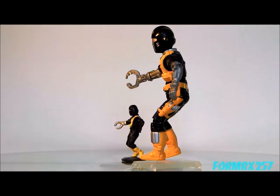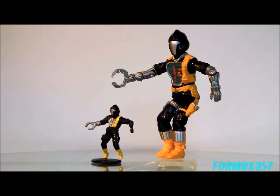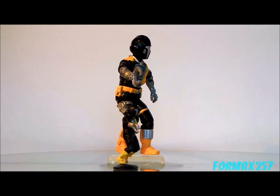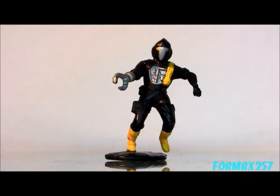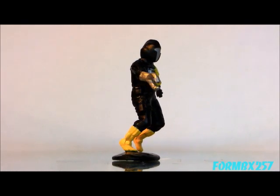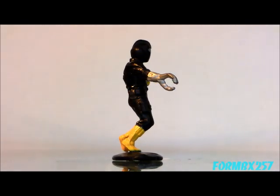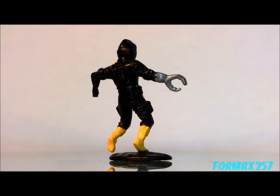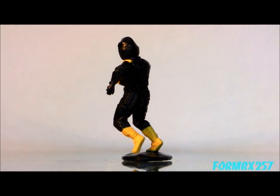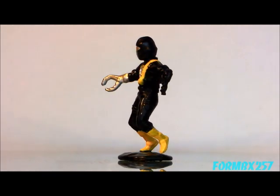First up, we have the Cobra BAT — Battle Android Trooper. This is a really great representation of the BAT, especially the chest sculpt. It's a perfect representation of what was a sticker on the action figure. Unfortunately, the left hand is really small — it's totally out of proportion with the rest of the figurine.